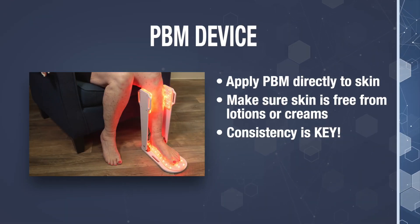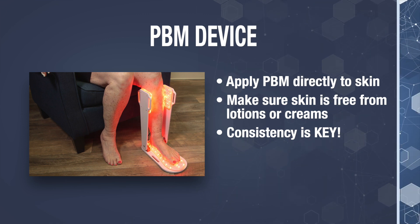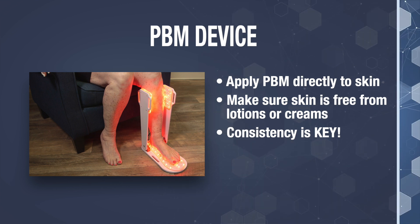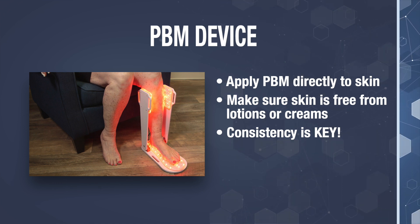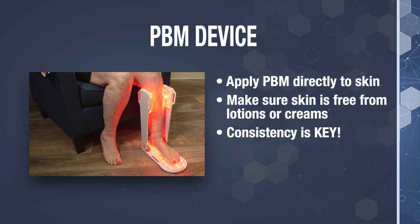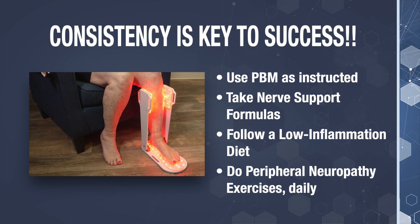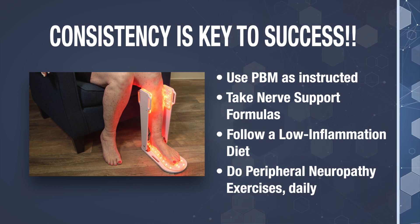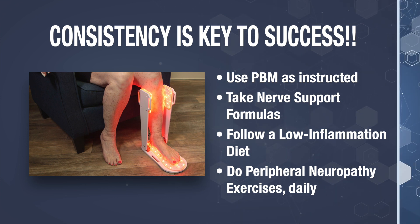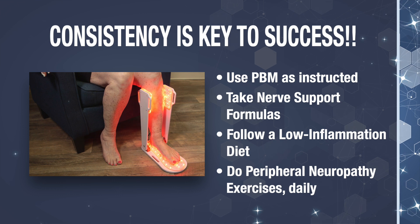Here are a few more helpful tips for your success. Make sure the treatment is applied directly over the skin and not through clothing. Make sure the surface of the skin is clean and free from lotion or pain cream prior to your treatment, as many lotions can sensitize the skin and cause a reaction. Lastly, bear in mind that consistency is the key to success — this includes using your PBM device, taking your nerve support formula, following a low-inflammatory diet, and doing your peripheral neuropathy exercises. Stay consistent and watch the magic as your legs transform.